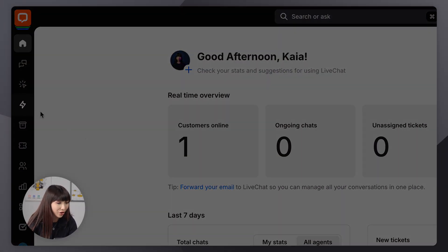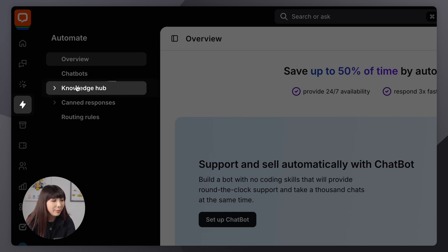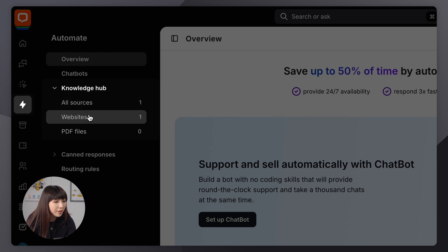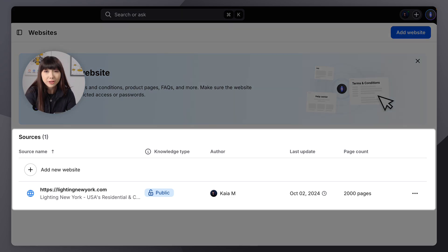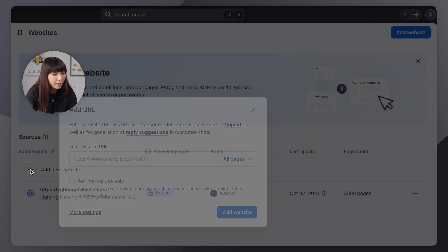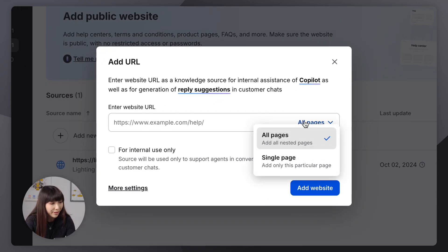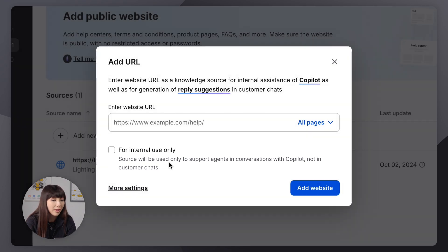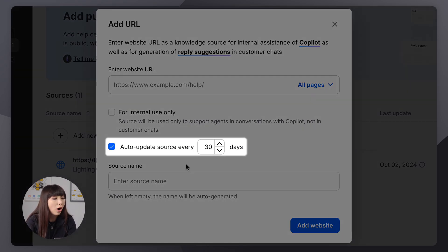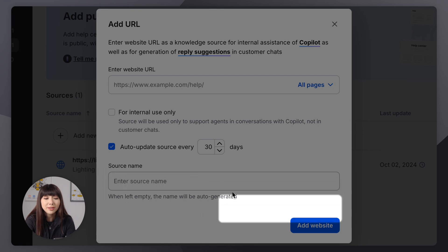To add a knowledge source to Copilot, in the LiveChat app, go to the Automate section. Then go to the Knowledge Hub tab and choose the type of source you want to add — website or PDF files. I'm going to click on Website. We already added our site beforehand — it's very simple. Simply click on Add New Website, input your URL, you can select all pages or a single page, and you can choose if it's only for internal use. What I mean by that is that reply suggestions won't be visible when chatting with a customer; they will only work when you personally are chatting with Copilot. In More Settings, you can choose to auto-update the source every 30 days and enter the source name. After you're done, simply click on Add Website.